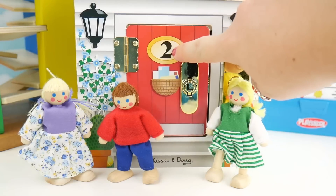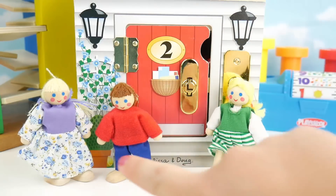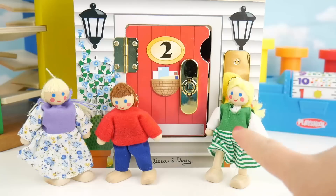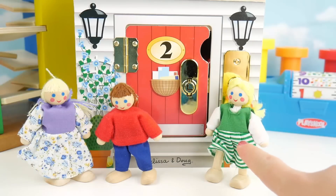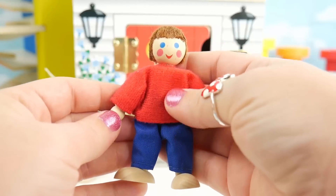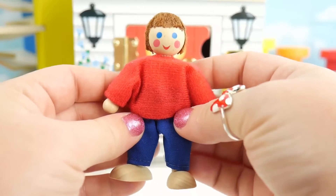This is the number two door and it's red. Which one of our friends belongs in the red door? Is it this one? No, that's green. Here's some red — our friend's wearing a red top. Okay, let's help him get inside.